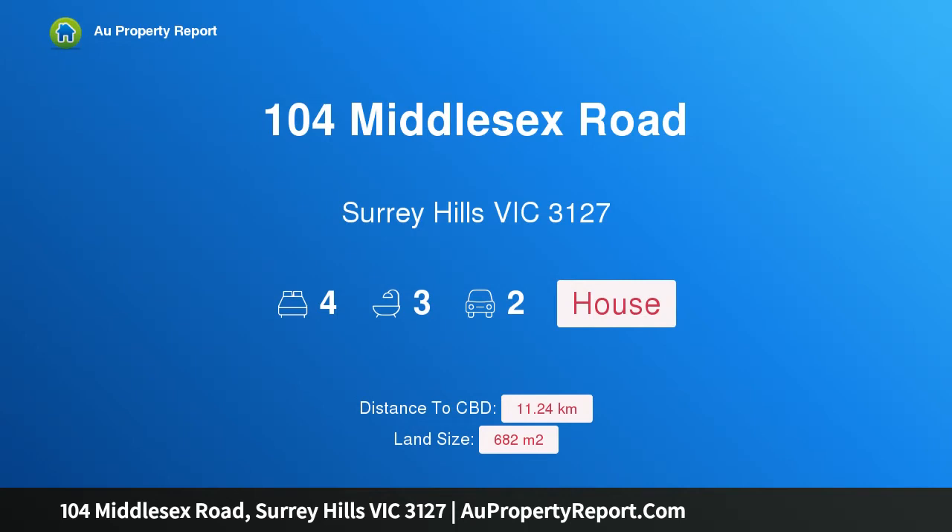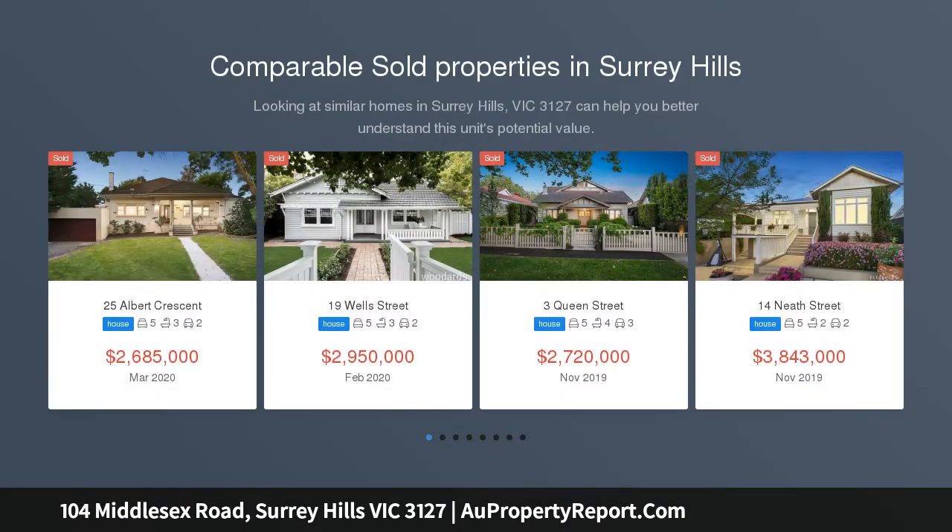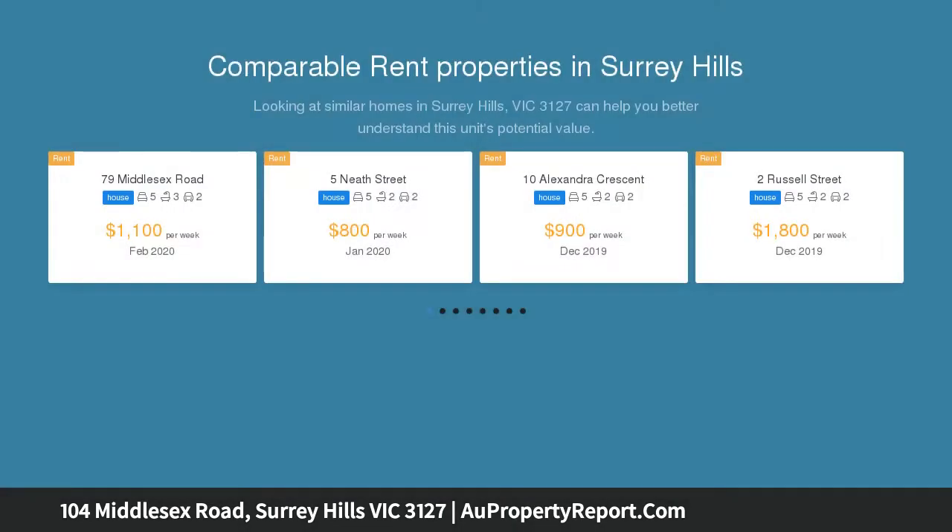Welcome to 104 Middlesex Road, Surrey Hills, Victoria 3127 — family living and entertaining at its finest. Inspections by private appointment; please contact the agent to arrange a time.